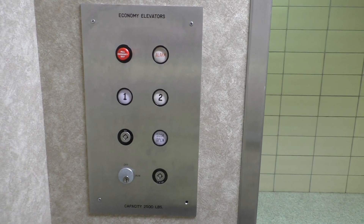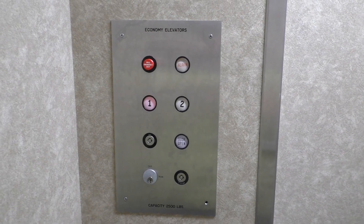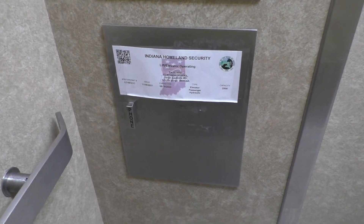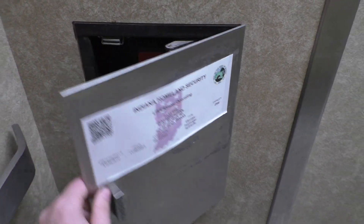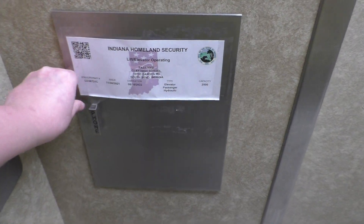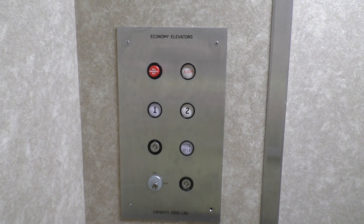Let's make it down to one. So here's the fixtures again, and down here's your phone. 88 compliant.